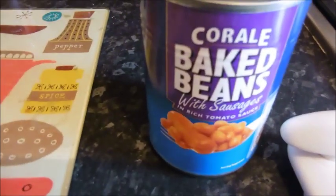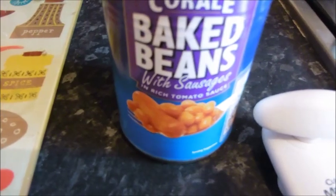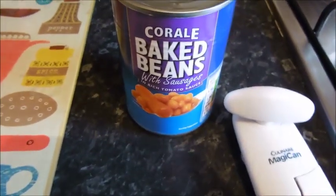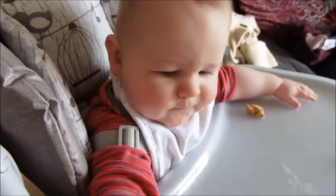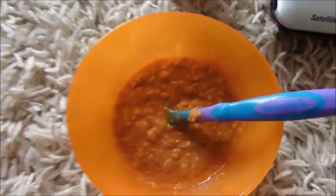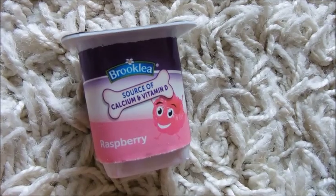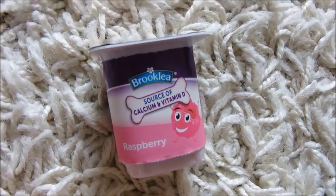For lunch I'm just going to mash up a few of these baked beans with sausages and try them on toast as well for the first time — toast which he won't put in his mouth himself. And there's his beans. Then for dessert he's got a fromage frais raspberry yogurt from Aldi.